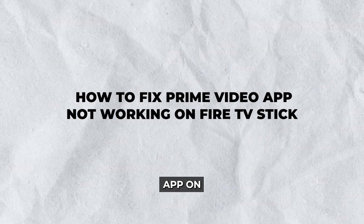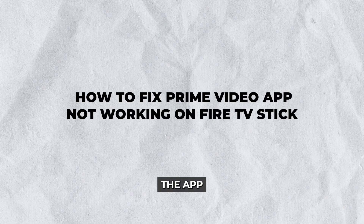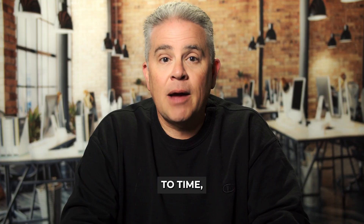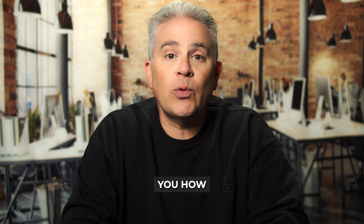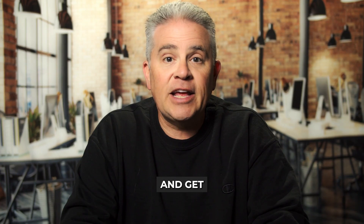Are you having trouble with the Prime Video app on your Fire TV Stick? Is the app not working as expected? You're not alone. Many users face issues with streaming apps on their devices from time to time, and it can be frustrating. But don't worry. In this guide, we're going to show you how to fix Prime Video app not working on Fire TV Stick and get you back to enjoying your favorite shows and movies in no time.